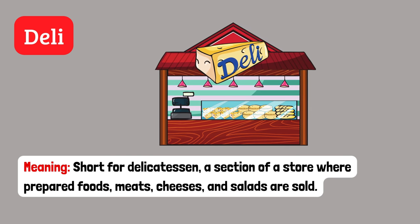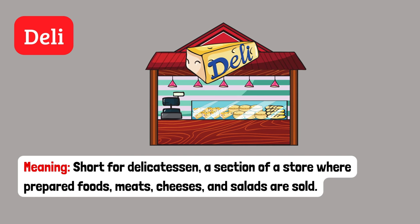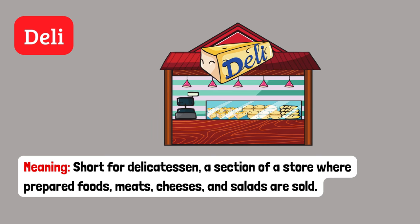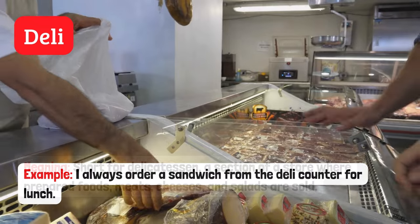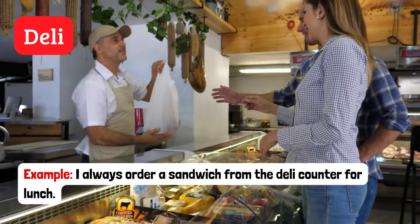Deli. Short for delicatessen. A section of a store where prepared foods, meats, cheeses and salads are sold. Example: I always order a sandwich from the deli counter for lunch.